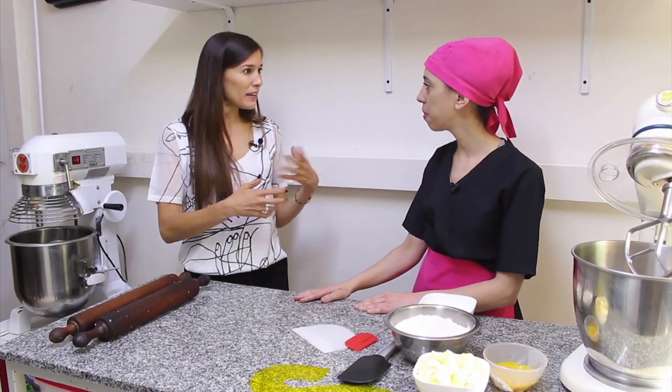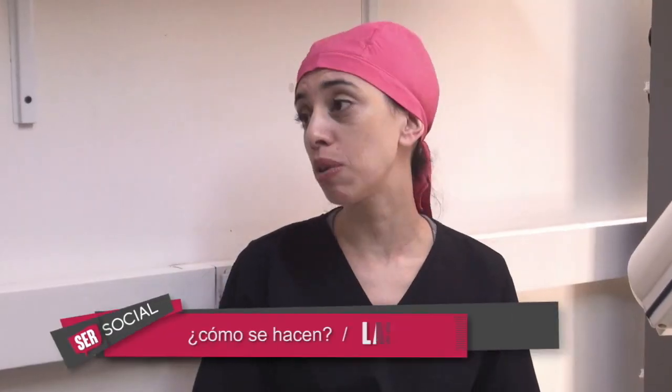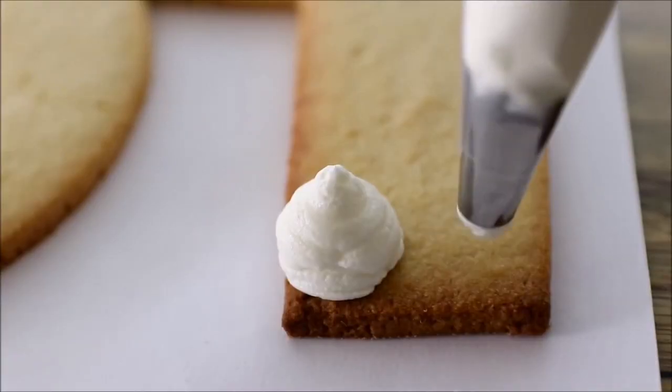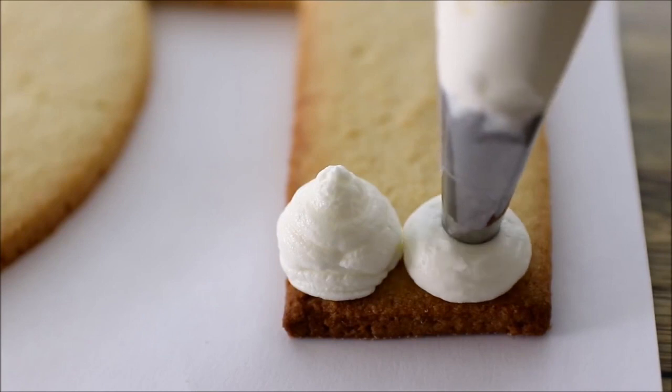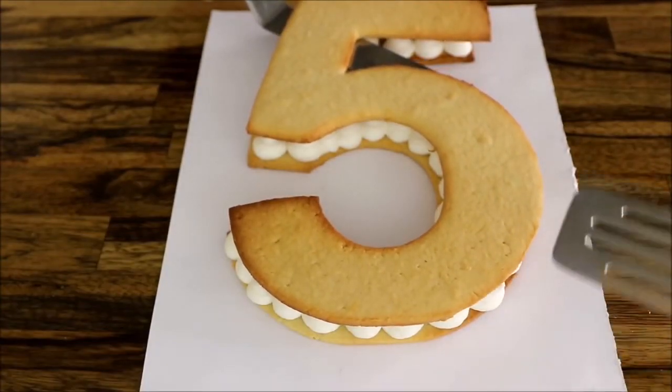Contanos un poco, es una moda esto, ¿no? De este tipo de tortas. Así es, es una moda hoy, es tendencia esta torta, se está haciendo casi todas las pasteleras, las tenemos en nuestra carta. Y hoy nosotros trajimos una propuesta para presentarles que es la letter cake.